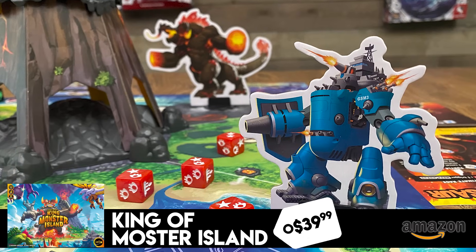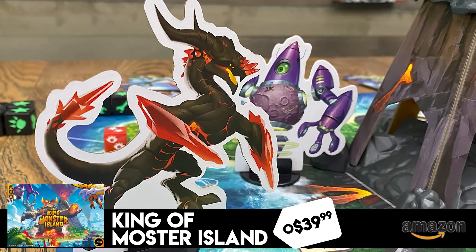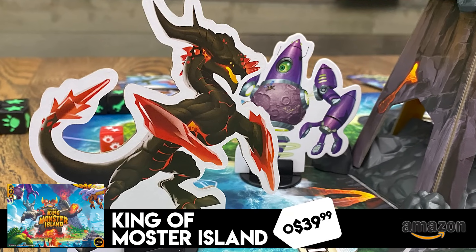The last one is King of Monster Island — and I promise they did not sponsor this video, but IELLO happens to have a lot of Black Friday deals. If you've ever played King of Tokyo or watched this channel, we've done content on this including a how-to-play video. This is the cooperative version of King of Tokyo where you're all fighting around Monster Island against a big bad. The discount is pretty significant: it's regularly $69.99, now $39.99 for Black Friday on Amazon.